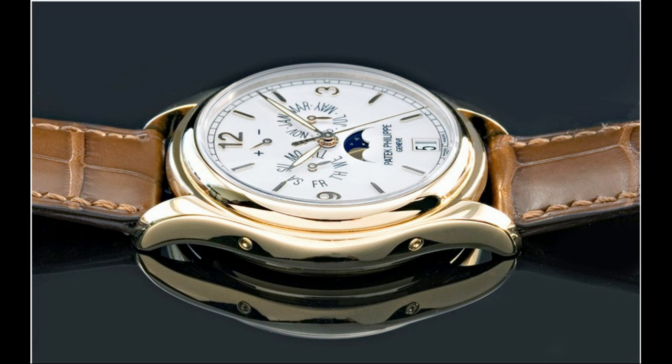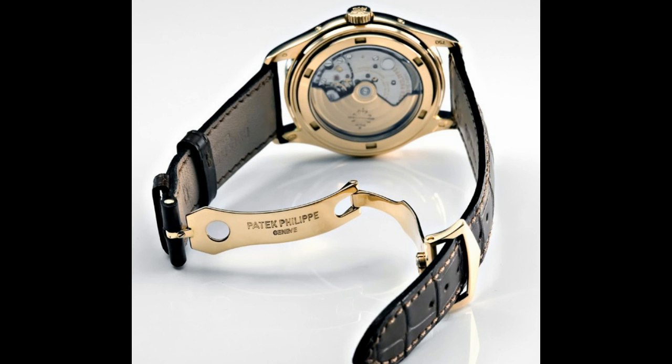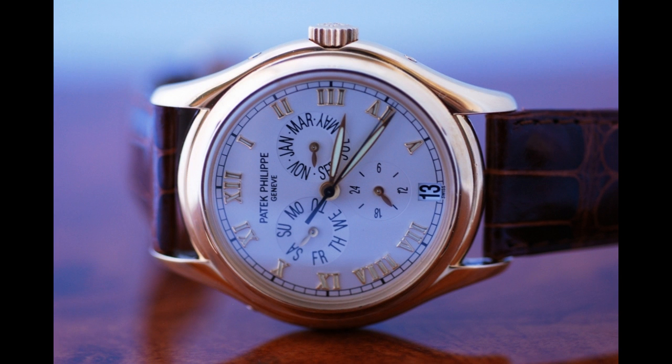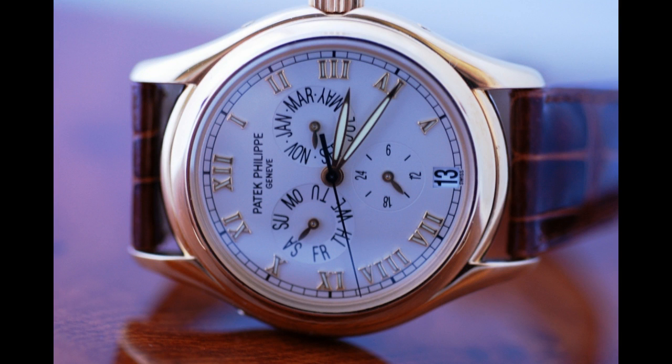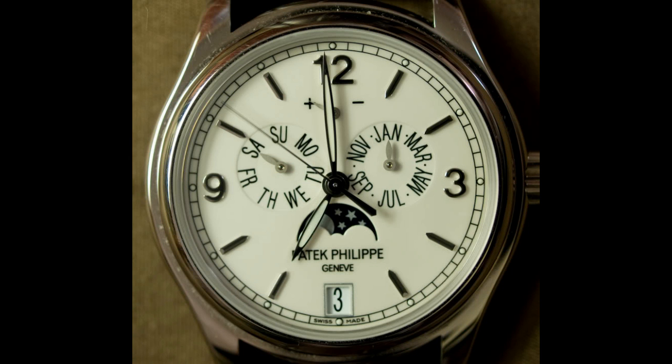Basically, they're both beautiful annual calendar pieces, and I really would like to just discuss: is the new current version better than the original interpretation? What are the differences between the current and the original? Well, the current model is slightly bigger — the case is 39mm, whereas the original 5035 was 37mm.